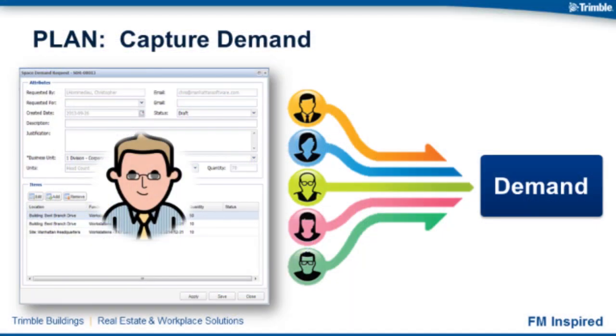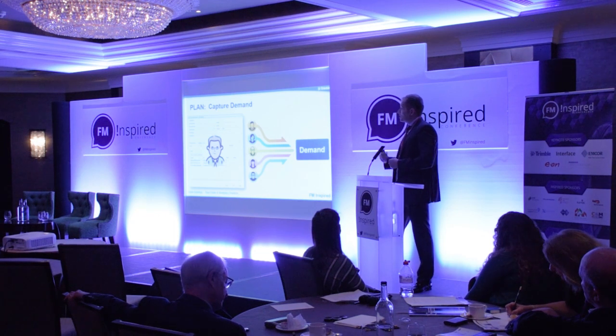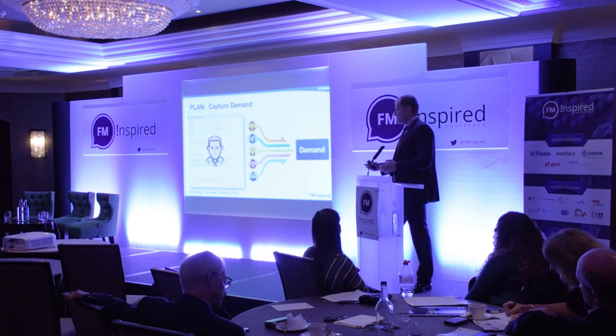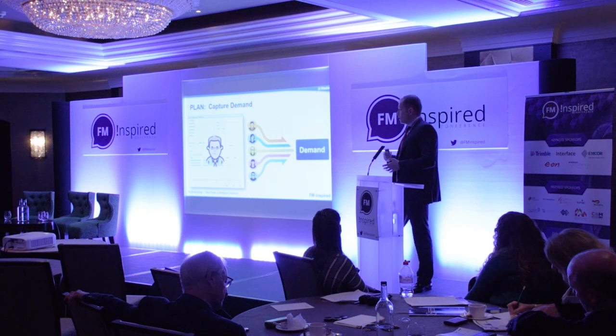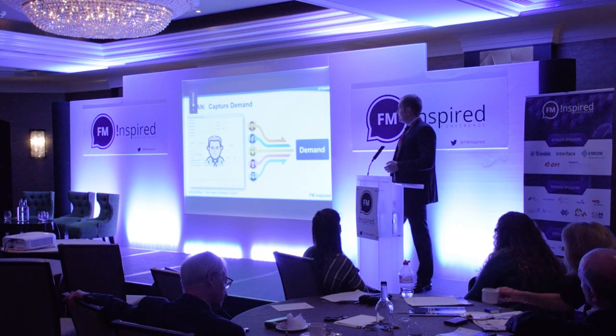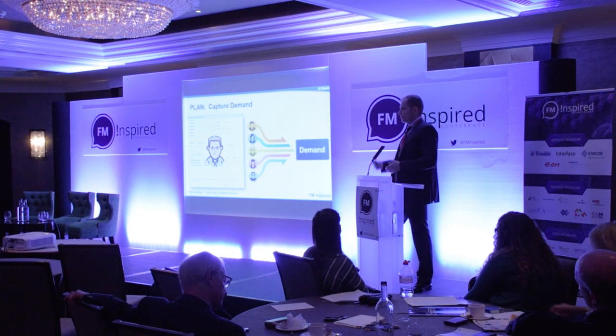The next step is understanding future demand from team members and department heads — how are they looking to recruit staff over the next six months, three years, five years? It's really trying to understand how demand will change so we can get ahead of the curve. If workforces are going to grow by five, ten, or fifteen percent, we need to find that percentage of space for people coming into the building. We don't want the reactive scenario of HR saying 'we need more desks for next Monday, we've got twenty people joining.' We want to get ahead of the curve wherever possible.